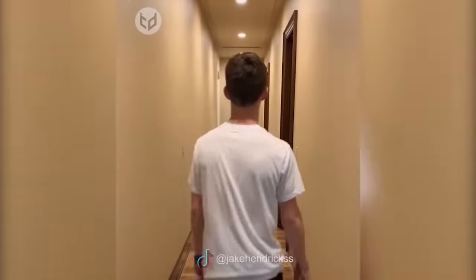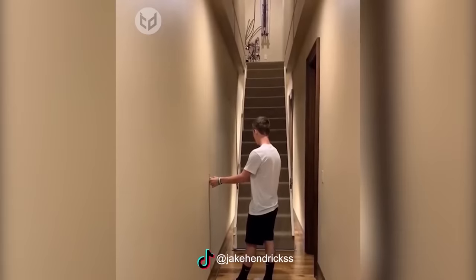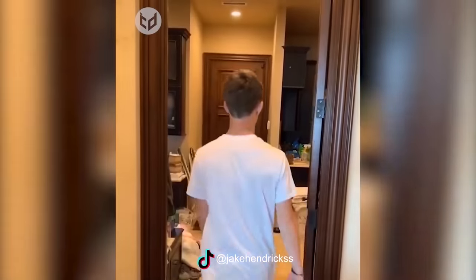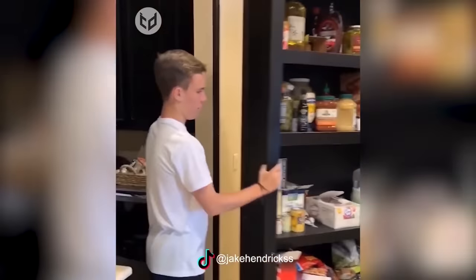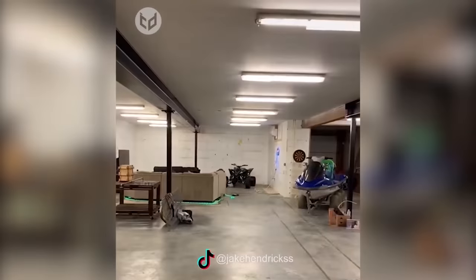The second to last entry has to be special, and for that we get to take a look at Jake Hendrick's house, which has a secret room behind the pantry and even stairs that descend down with just a push of a button. This is what modern homes should take inspiration from.